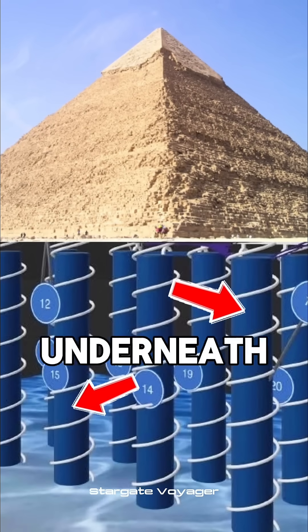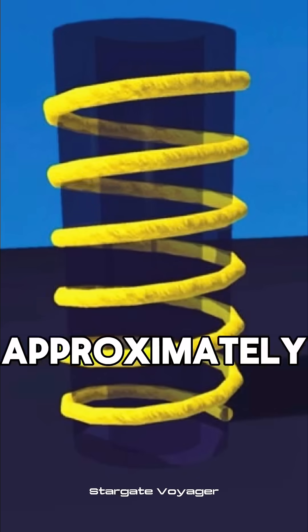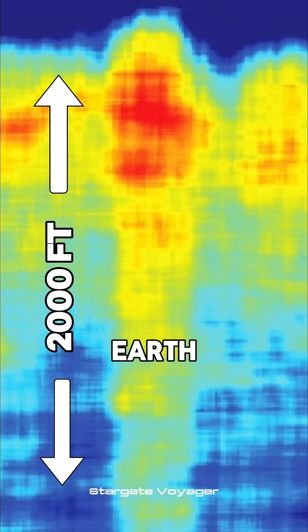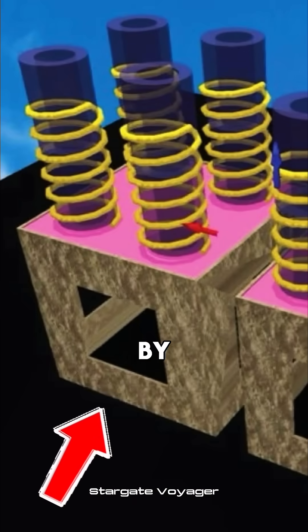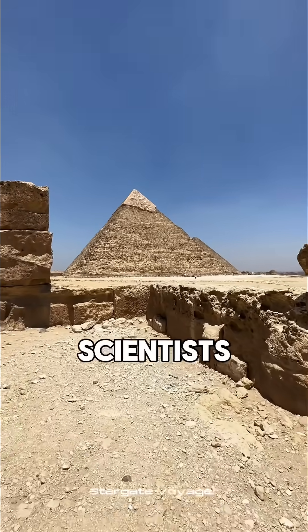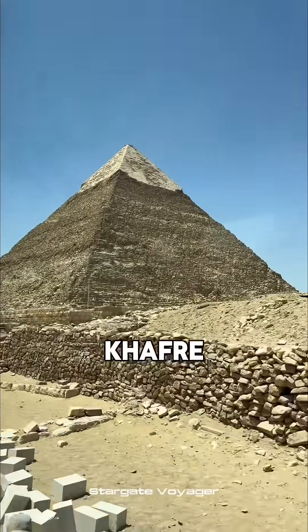What if hidden underneath one of the great pyramids of Giza were eight gigantic cylindrical structures that descend approximately 2,000-plus feet deep into the earth, connecting into two colossal squared chambers that measure 260 feet by 260 feet? This is what a team of scientists are now alleging based on their synthetic aperture radar scans of the so-called Khafre pyramid.